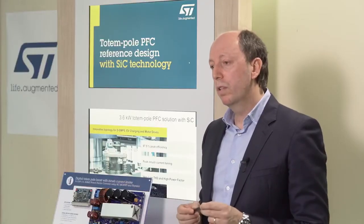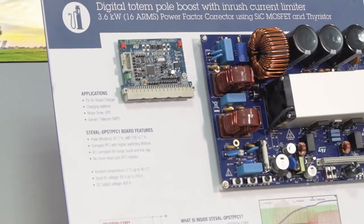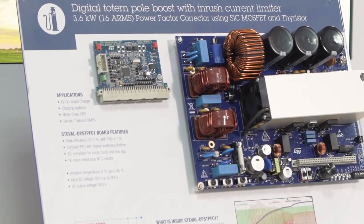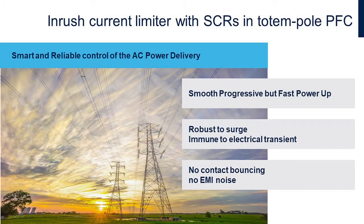On the same power board, a Thyristor SCR provides AC-line polarity switching with active current limitation at power-up or line drop recovery. When compared with bulky NTC plus mechanical relay circuits, the Thyristor SCR offers advantages in terms of smooth, progressive but fast power-up, robustness to surge, immunity to line transients, no contact bouncing, and no EMI issues.